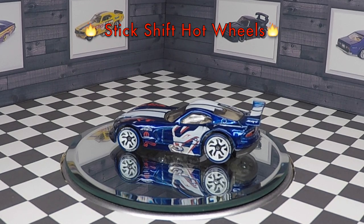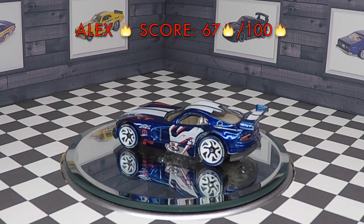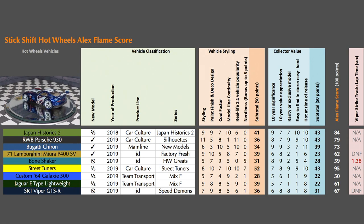Added up, the Alex Flame Score is 67 flames out of 100. I put the Viper on my Hot Wheels test track, but unfortunately I couldn't get the Viper to go around completely — it just kept flying off the track. It receives a DNF on the Viper Strike test track.